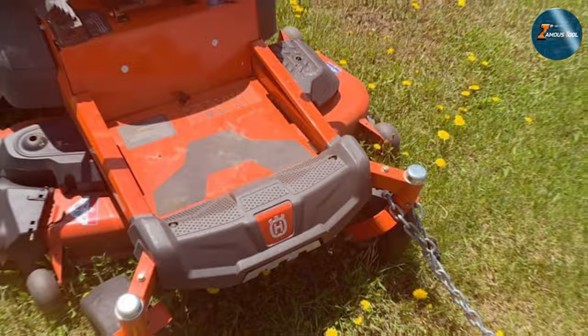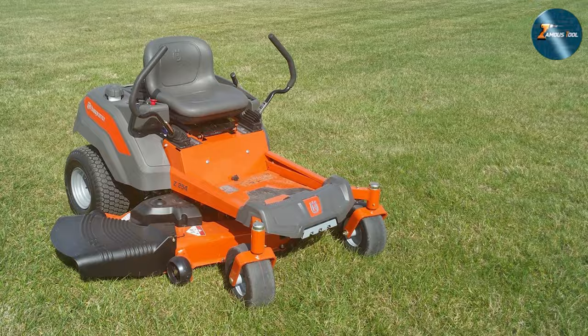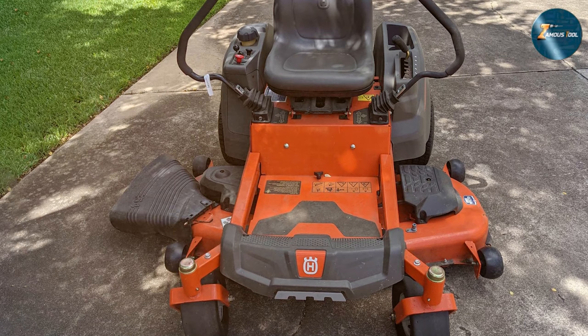Usability is another strong point, with user-friendly features that make lawn mowing less tedious and more enjoyable. The effectiveness of the Husqvarna Z254 is unmatched, especially in its ability to cover large areas quickly while still providing a precise cut. It's a mower that brings professional-grade lawn care into the realm of home gardening.